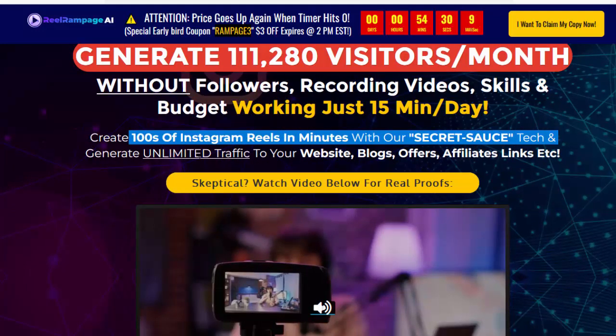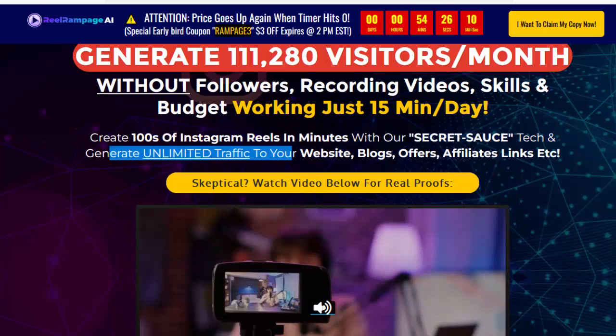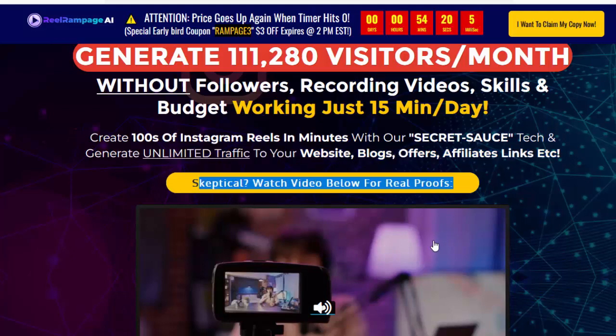Create hundreds of Instagram Reels in minutes with our secret sauce tech and generate unlimited traffic to your website, blogs, offers, affiliate links, etc. Skeptical? Watch the video below for real proof.